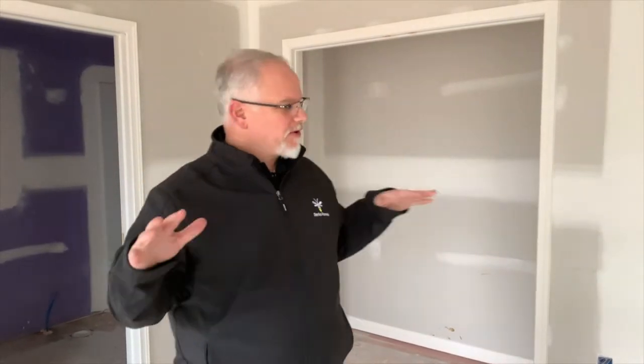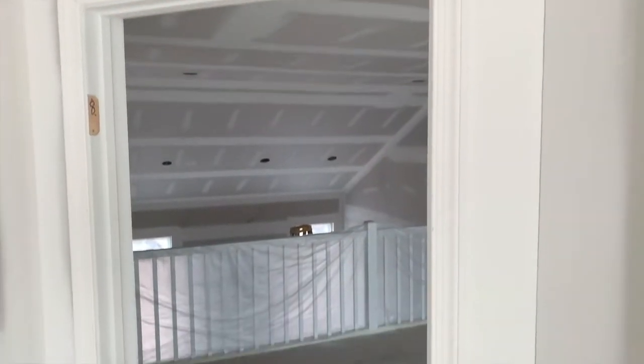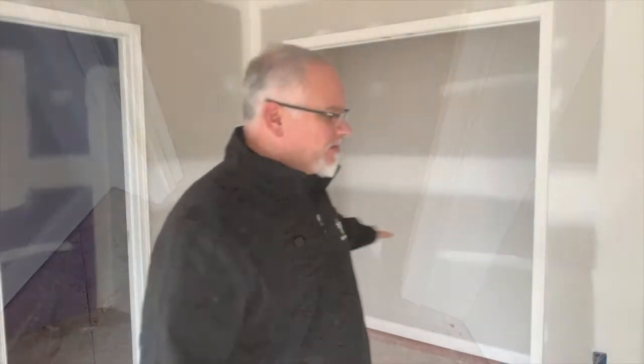Hi everybody, John D from John D TV. We're here on day 43 of our house build. If you remember last time, I talked about them just starting trim — they've gotten that wrapped up now. In this room you can see the doors are actually off because the painter is here today; he takes all the doors off. But we have all the doorways trimmed and the baseboard on here in the bedroom, and window sills.